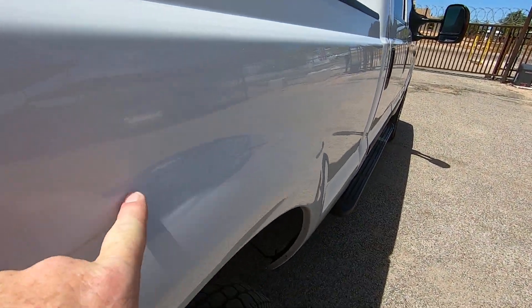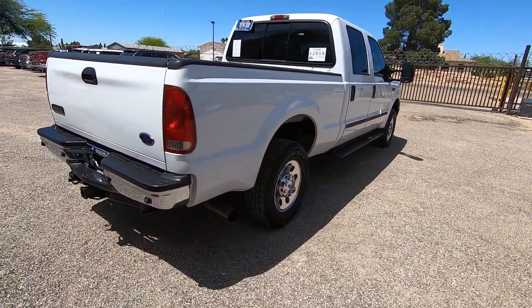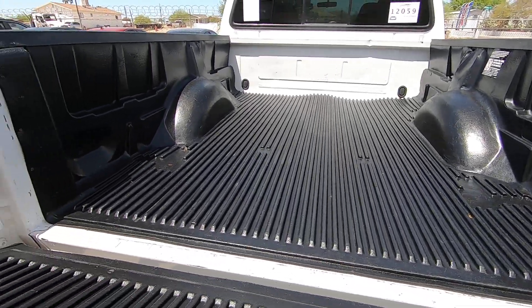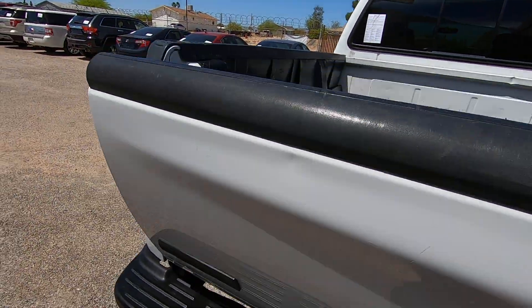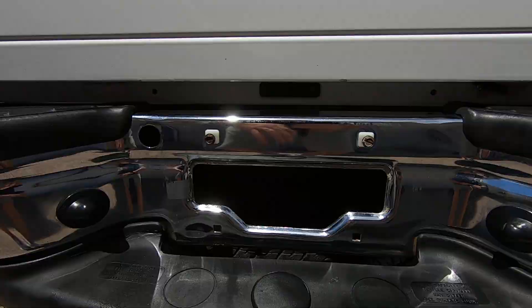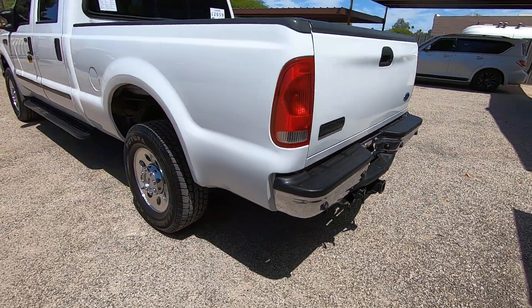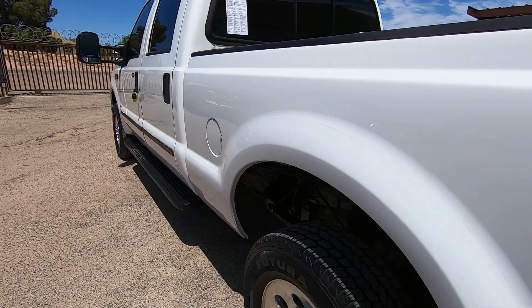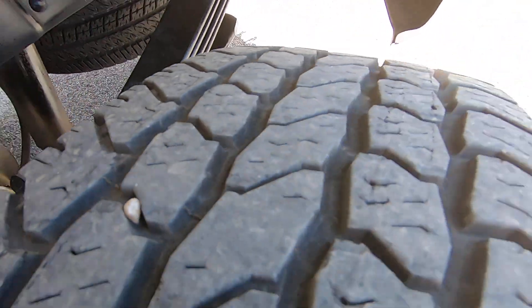Looks like at some point he had fender flares on it — Bushwhackers — which would probably look pretty cool on this truck. You can just see a light shade of the outline of those. You can buy them on Amazon aftermarket and put them on; they're about $130 for a set and would probably look pretty good on this truck. He's also got a little shock on the tailgate — that's why it was going down so slow.